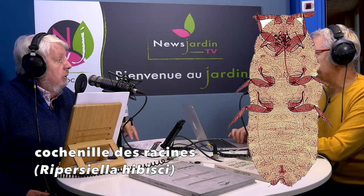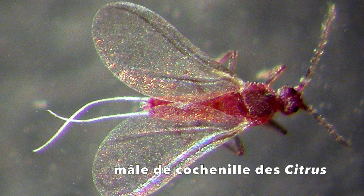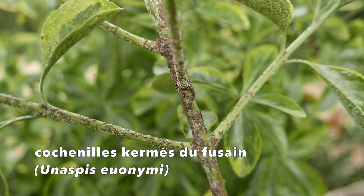Ces cochenilles sont des insectes piqueurs-suceurs. Seules les femelles sont nuisibles pour nos plantes. Les mâles ne vivent pas très longtemps et se nourrissent d'autre chose — on dirait un moucheron, c'est minuscule. En revanche, les femelles peuvent vivre plusieurs années, et pendant ce temps, elles bouffent vos plantes. C'est très prolifique — ça pond, ça pond, et ça pond encore.